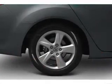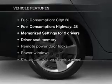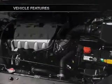Power and reliability are a great combination, and this vehicle has both. With these notable features, you won't want to miss out on the opportunity to own this amazing ride.